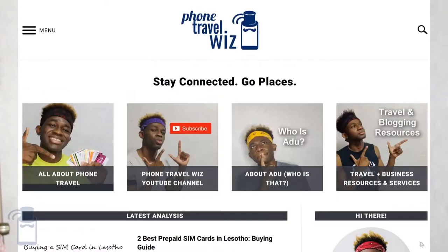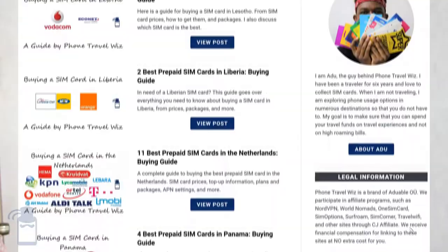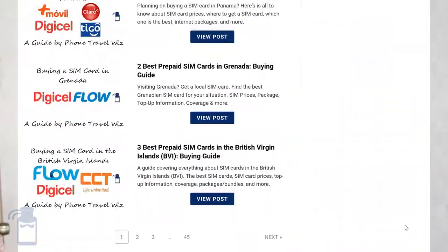Once again, I'm Odoo from PhoneTourWiz, where we talk about everything related to traveling with your phone, such as local SIM cards, local SIM card reviews, international roaming, speed tests — just everything related to traveling with your phone. I would highly recommend you subscribe to this channel to stay up to date with the best SIM cards all over the world. On the screen you'll see some related cards. Make sure to like this video, and I will see you in the next one. Bye-bye.